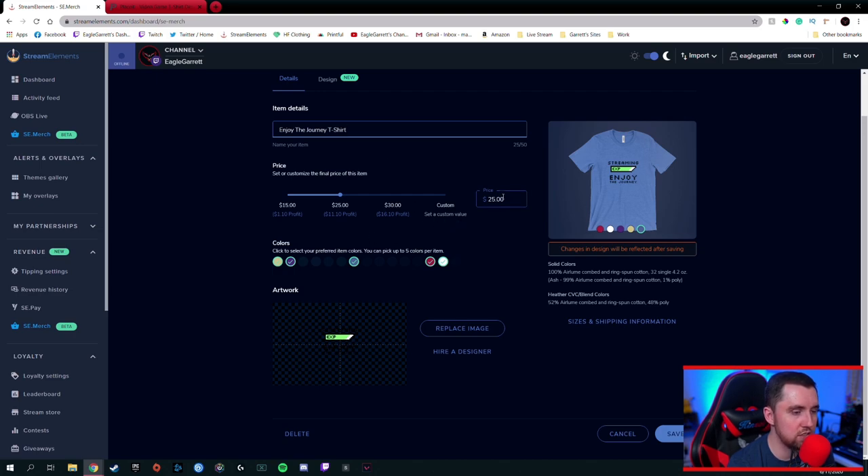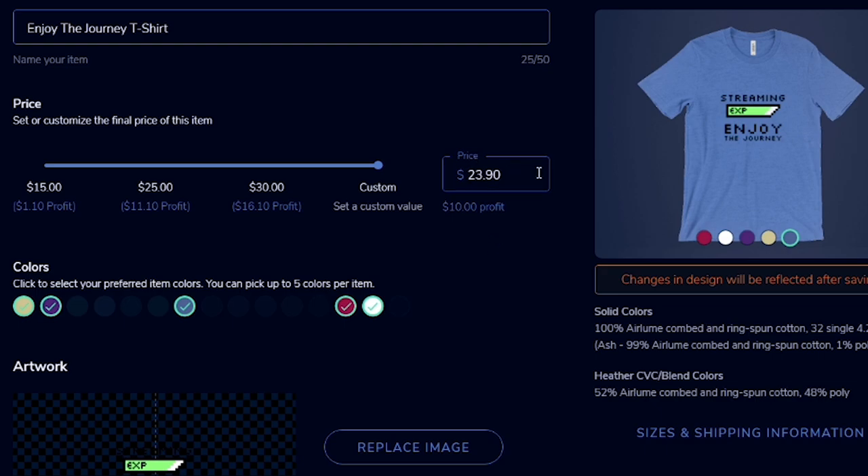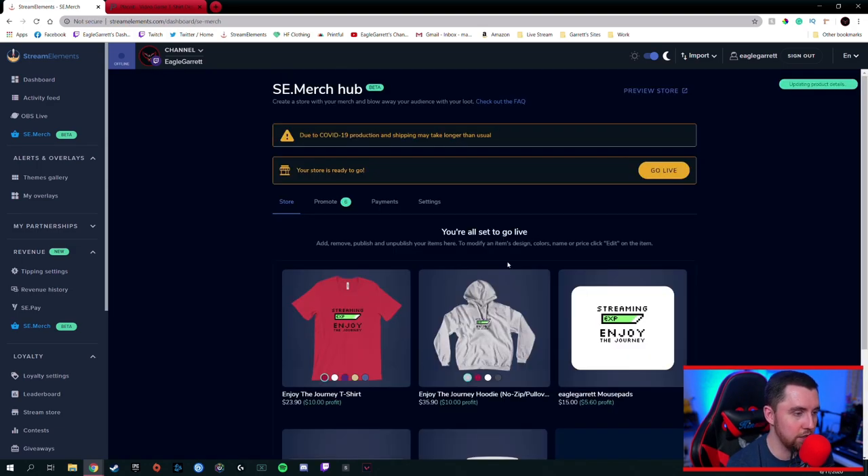The other thing you can do is adjust the price over here. It's at $25 right now, which is like $11 in profit. We're going to discount it a little — let's make it $23.90 for this shirt. That gives us a $10 profit and it bumps off a little bit of the price for anybody who buys it. $10 profit is a good profit for a t-shirt and it's still only $23.90 for 'Streaming, Enjoy the Journey' — which is like what we should all be doing. So we got that shirt set up — we're going to hit Save.